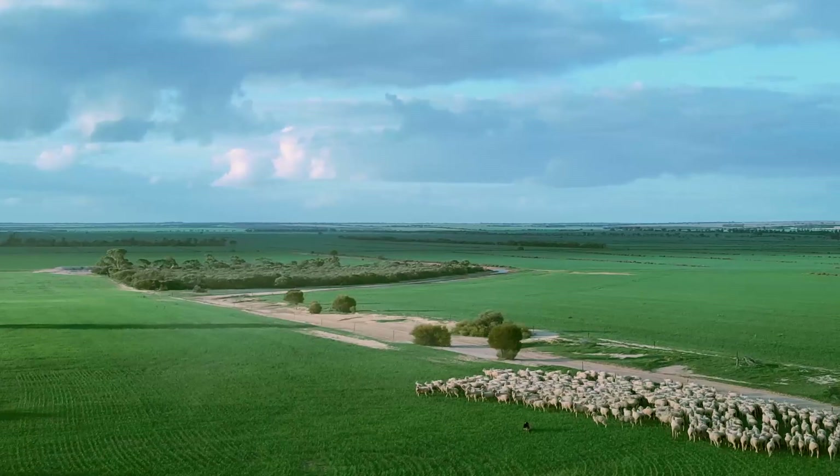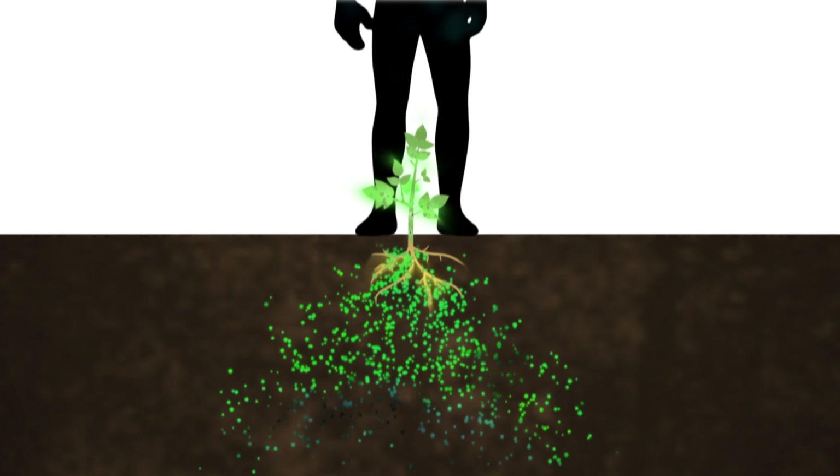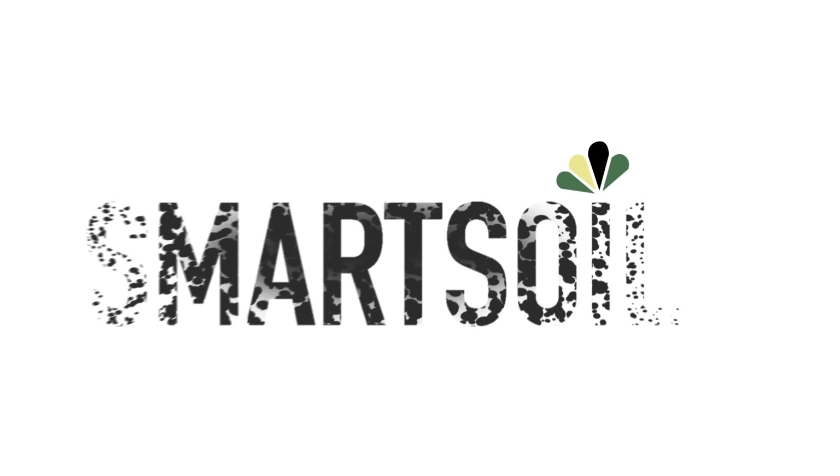It's great to see that there are people like you that are able to pass the message on to a bigger audience. Thanks a lot. Thank you for watching. If you'd like to know more about SmartSoil or see more content like this, be sure to sign up below and also check out our online course with Colin Seiss. Thanks.